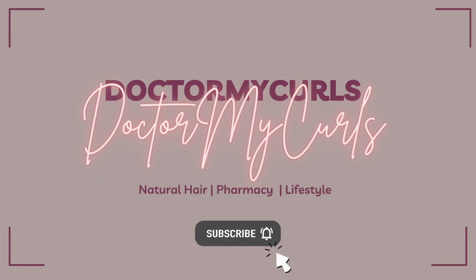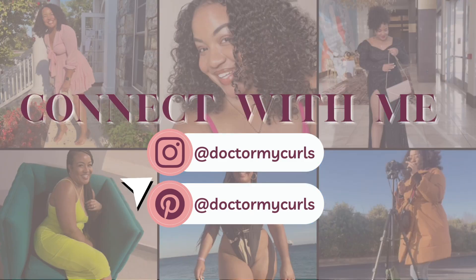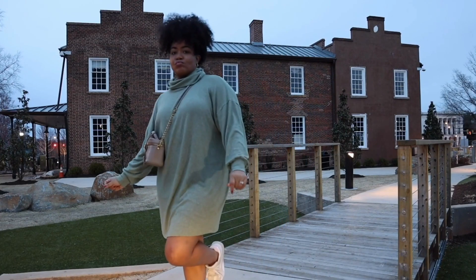Today's video is all about ambulatory care — some of the things that I do at my job, what type of jobs you can have as an ambulatory care pharmacist, and all of that good stuff. So if you're interested in ambulatory care or just curious to see what pharmacists in this space do, stay tuned.